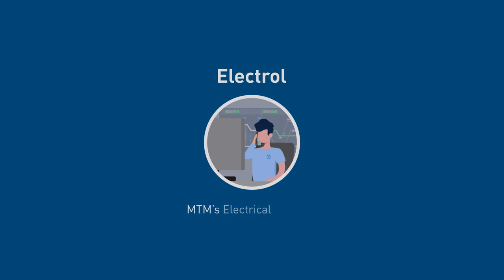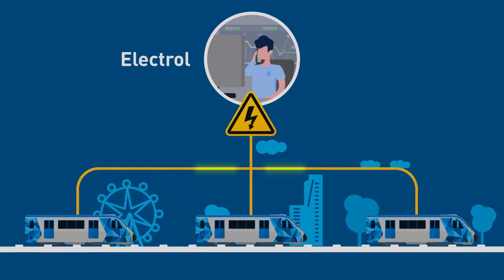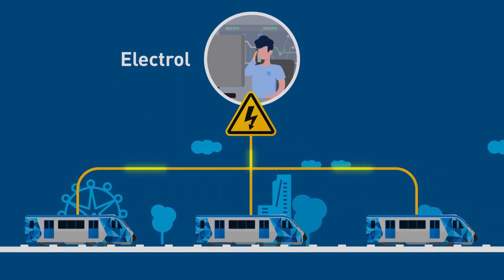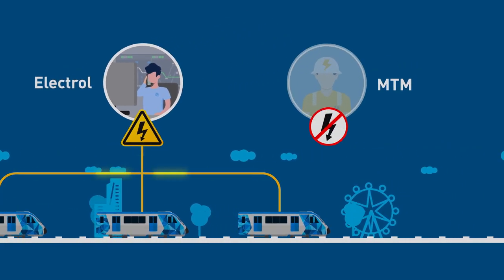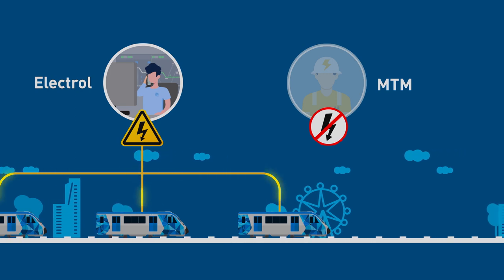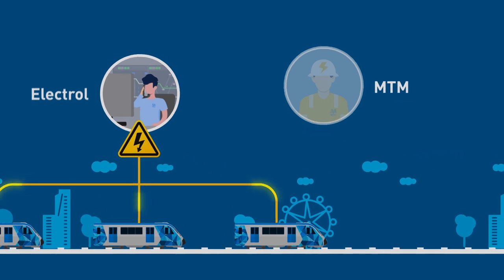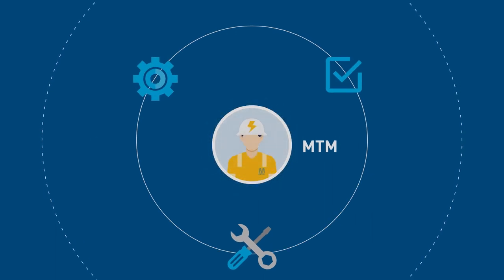Electrol is MTM's electrical systems control centre. Electrol controls all high voltage power operations on the MTM electrified system. MTM does not generate its own power and therefore relies on external power distribution companies to supply power to the network. MTM is responsible for maintaining the supply equipment and train network overhead asset infrastructure.